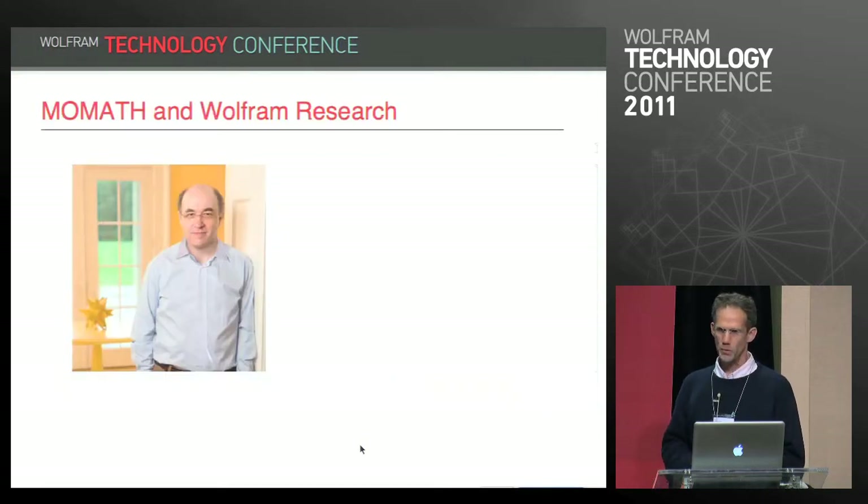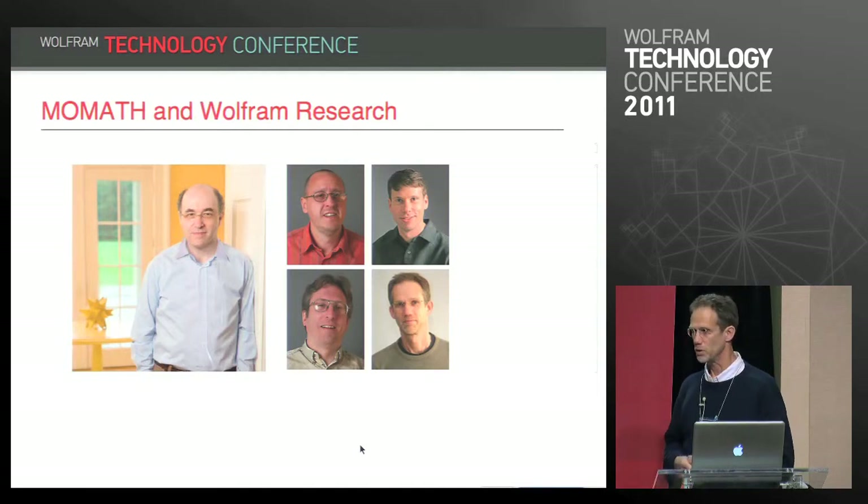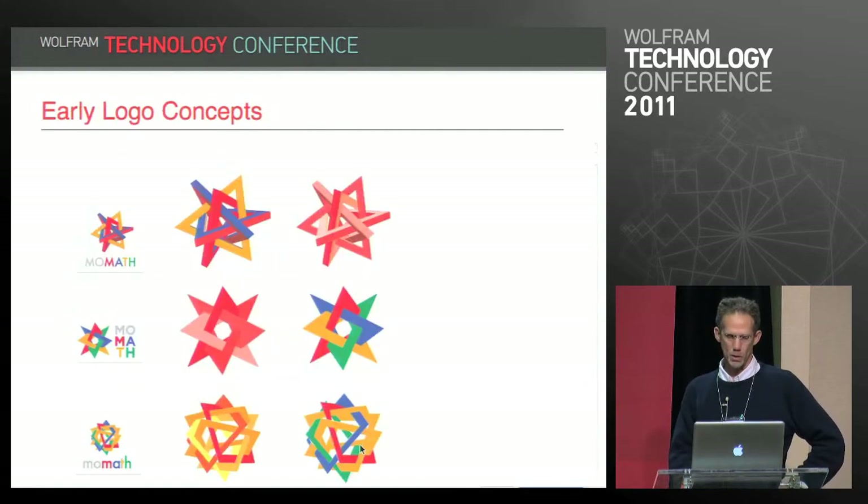Our involvement with the museum started in earnest with Stephen Wolfram joining their board of trustees. There are also four additional members of Wolfram Research on their advisory council: Michael Trott, Eric Weistein, Ed Pegg, and myself. Stephen volunteered our design department to design their logo, and these are some early logo concepts they did for the museum.